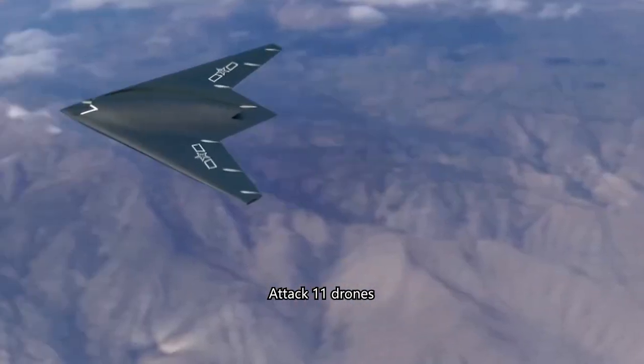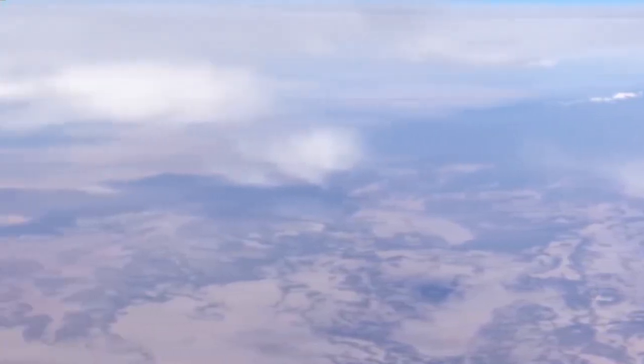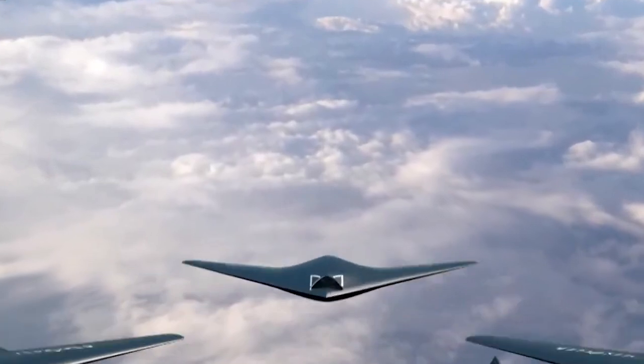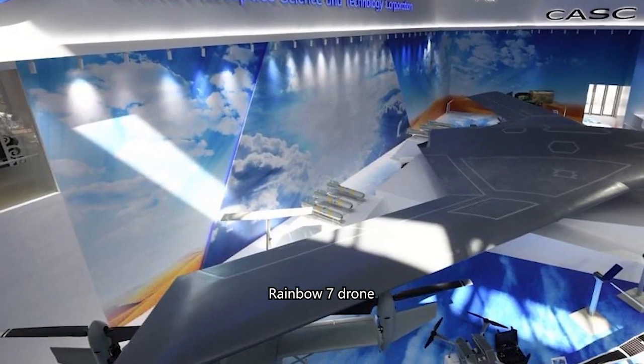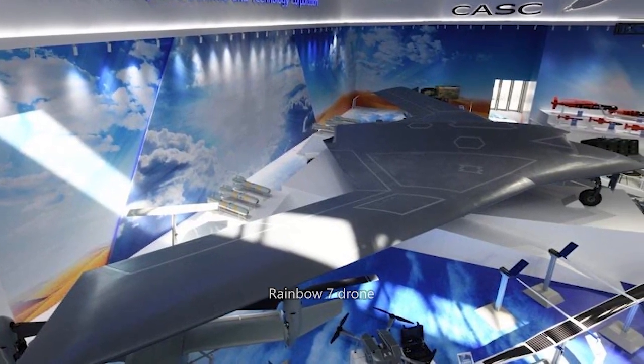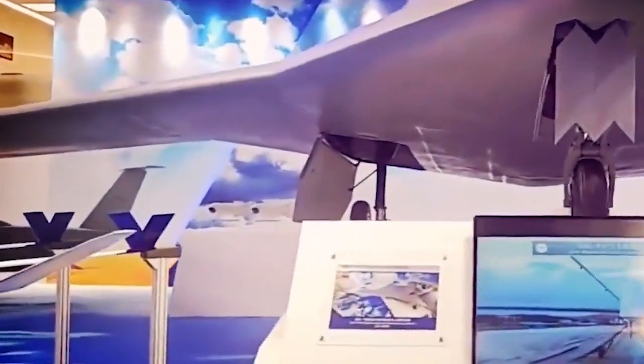We can rule out the possibility that this is a Chinese ATK-11 combat drone, because the ATK-11 has large sweep angle wings. Apart from the ATK-11, the only known not-so-small Chinese flying wing aircraft are the H-20 and the Rainbow 7. So, if we can rule out the possibility that this is a Rainbow 7, then it's very likely the H-20.